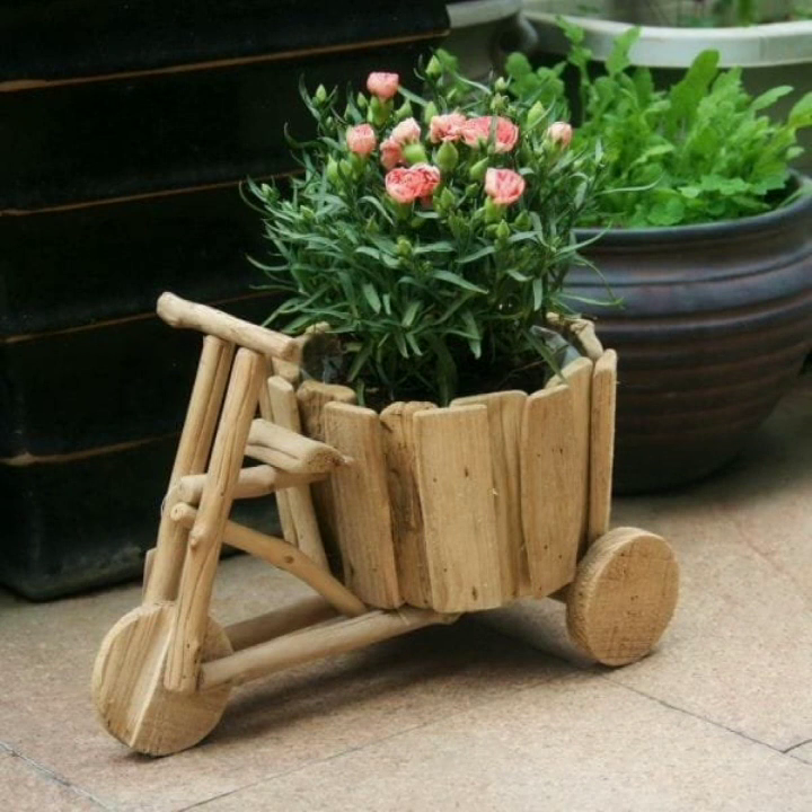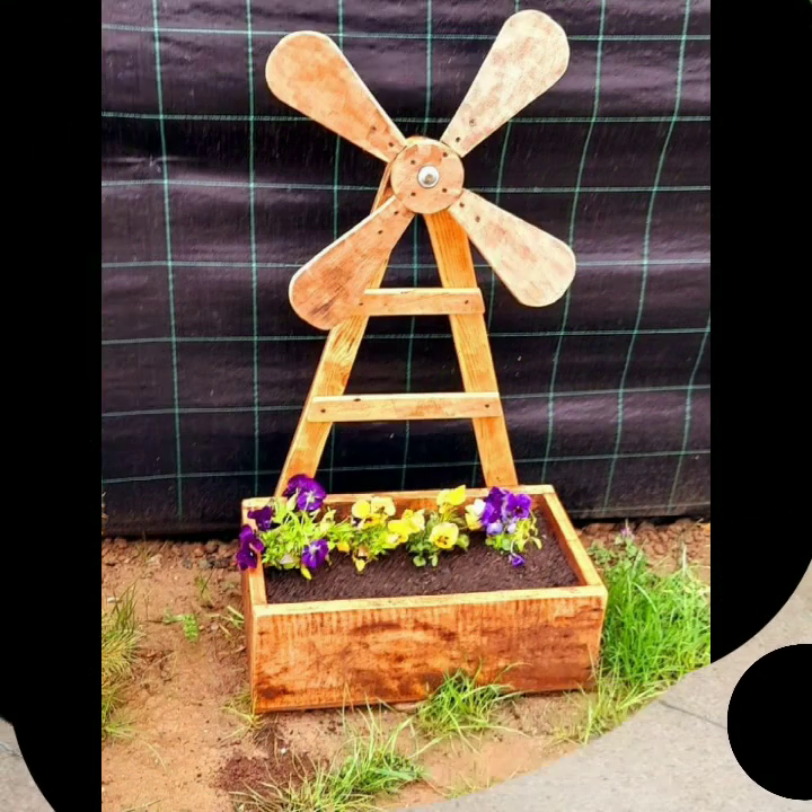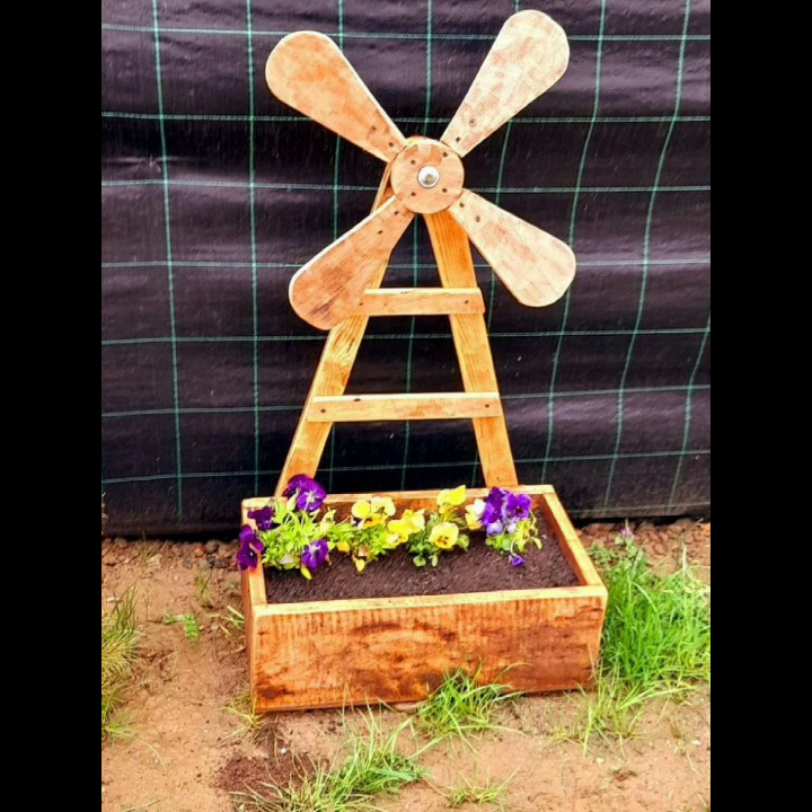If you want to buy these very beautiful rack and shelf designs, I will tell you some platforms — like Express, ebwar.com, etsy.com, and Amazon.